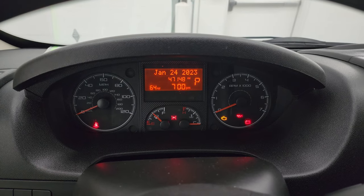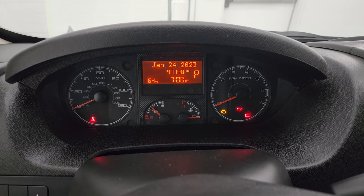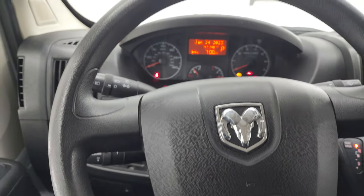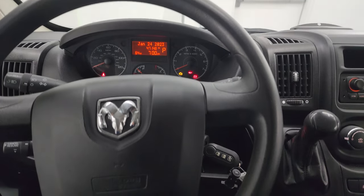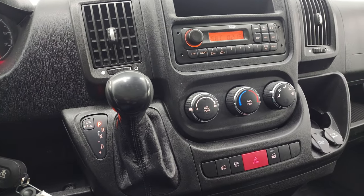This one has 47,148 miles on it. You do get an outside temperature display. The instrument cluster is very nice and clean. The steering wheel is in nice shape with no excessive wear or damage on it.